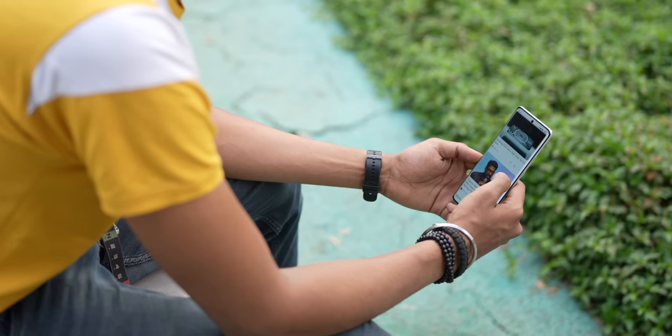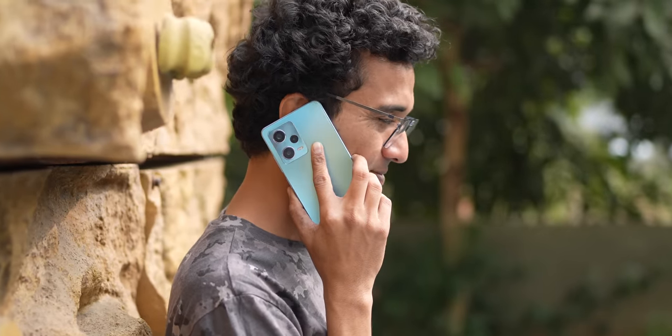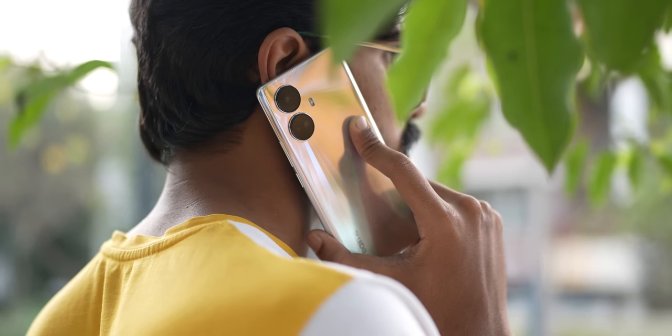Both phones have 5G. I tested Airtel and Jio on both phones and both are very good with Jio 5G and Airtel 5G — very good speeds, no complaints. Though Jio 5G has been terrible for calls lately; it seems to switch to Jio 4G for calls. There are a lot of call drops, but Airtel being my primary SIM that doesn't bother me too much.